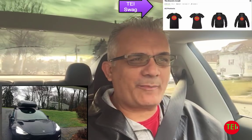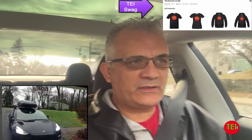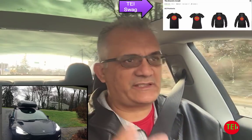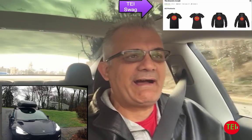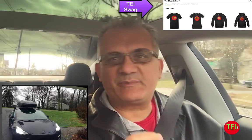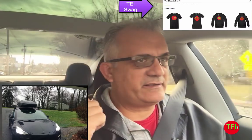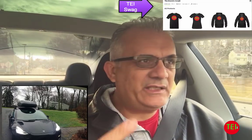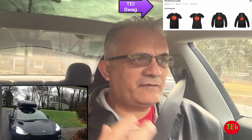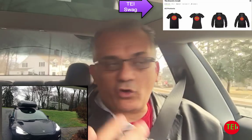Today I'm going to talk about, to me, the most important component in long trip driving of any car. Since we talk about electric cars, we'll focus on that and I'll give you some important tips. Weather, speed, and elevation are very, very important factors in the range of a car.